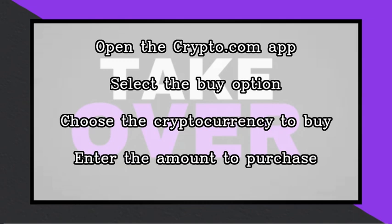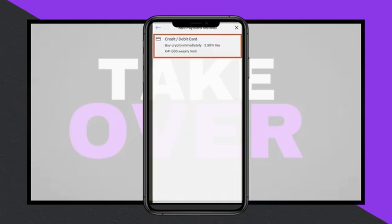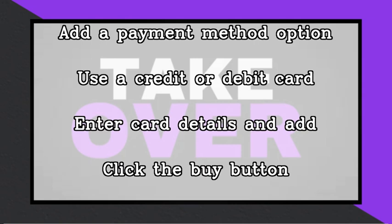At this point you will need to add a payment method. Currently, the Crypto.com Visa card is not supported for buying cryptocurrency directly — it is primarily designed for spending your existing crypto holdings at locations that accept Visa. Instead, you can use a regular credit or debit card.